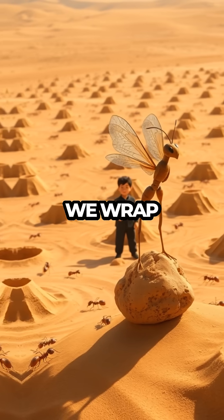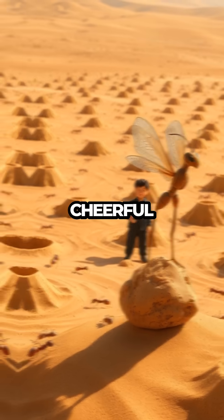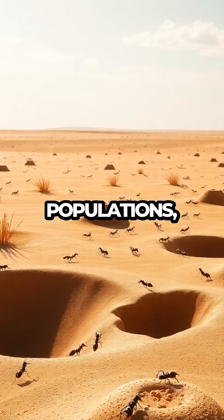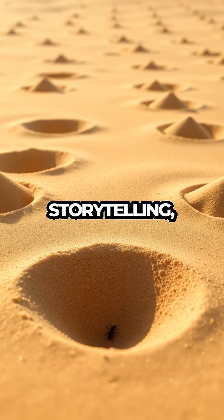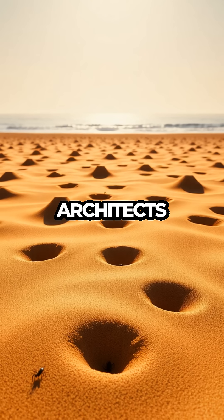Finally, we wrap up with the antlion's vital role in the ecosystem. Our narrator, with a cheerful lilt, explains how these fierce predators help control ant populations, maintaining balance in their environment. Through vibrant imagery and engaging storytelling, viewers come away with a newfound appreciation for these miniature architects of the insect world.